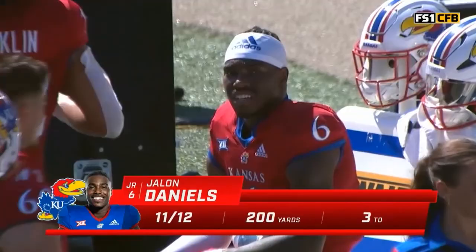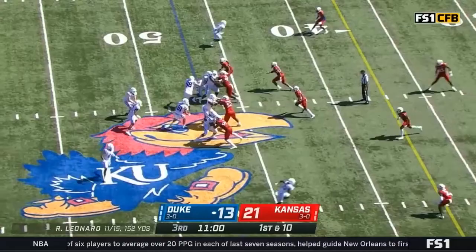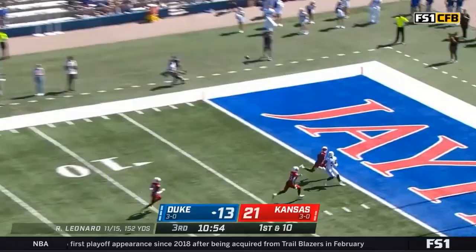The offensive line misses a block — Anthony Logan! Wonderful defense by Mello Dotson!